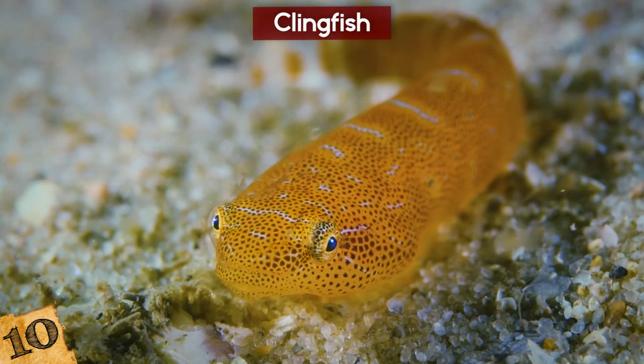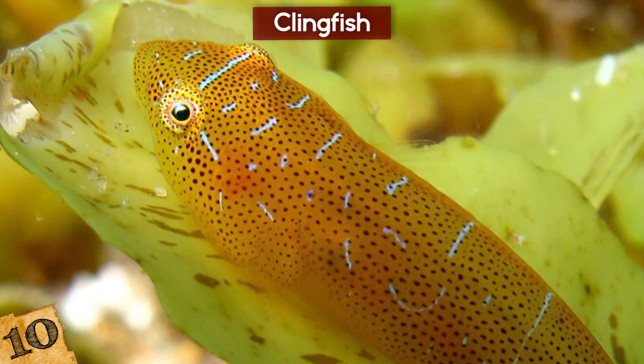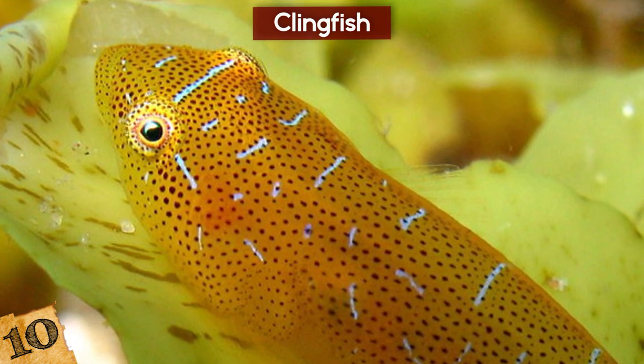Advancements are still a long way off though, so for now the clingfish remains the most effective sucker on the planet!